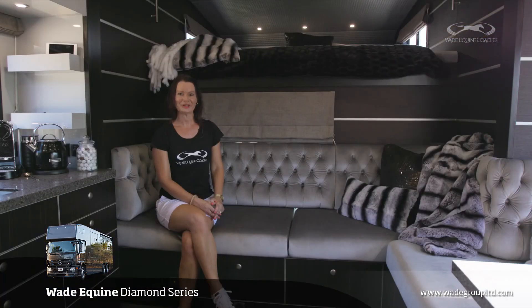I hope you've enjoyed seeing through the latest Wade Equine Diamond Series. Give us a call soon and we can personalise your next truck.